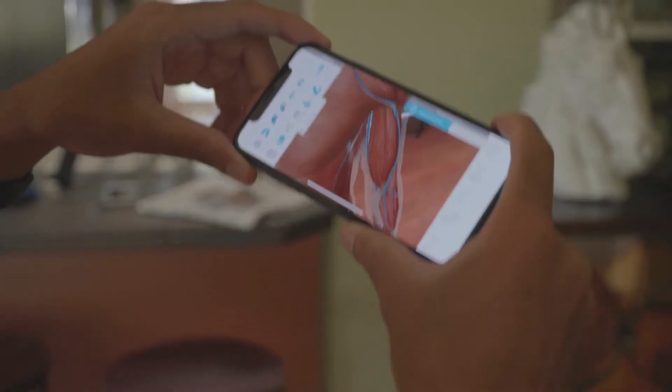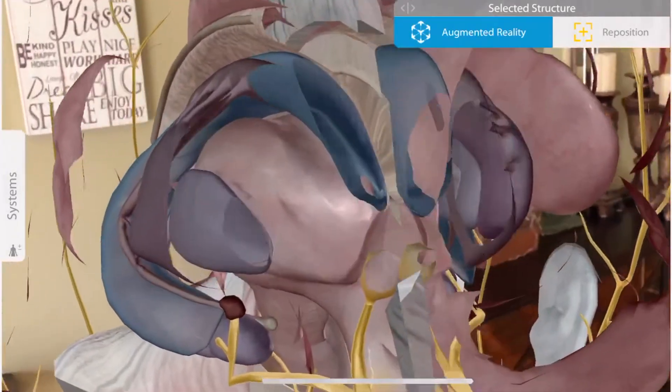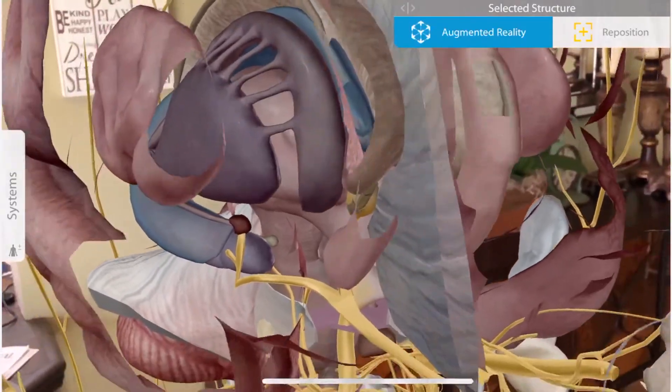I mean, this is the brain like I've never seen it before. It also has interactive animations and diagnostics that can be paired with 3D cross-sections.